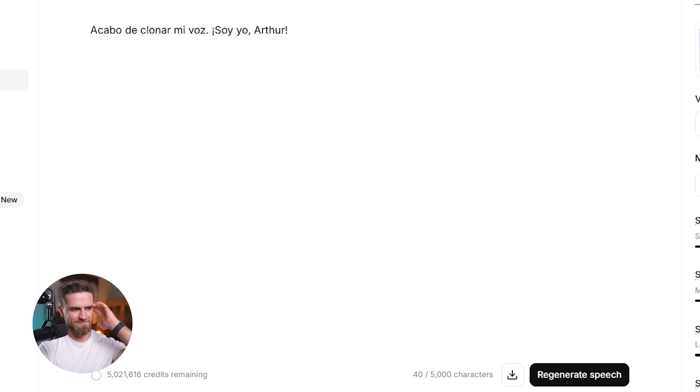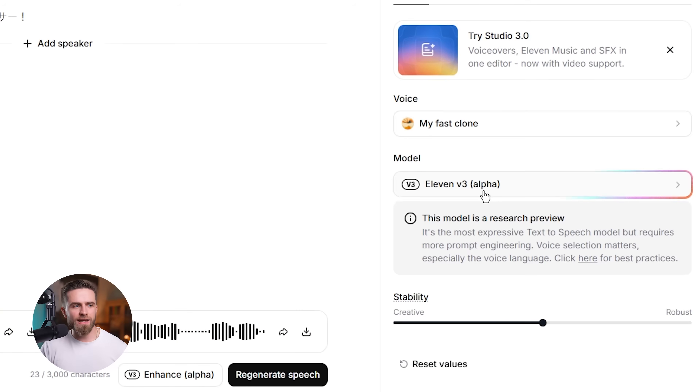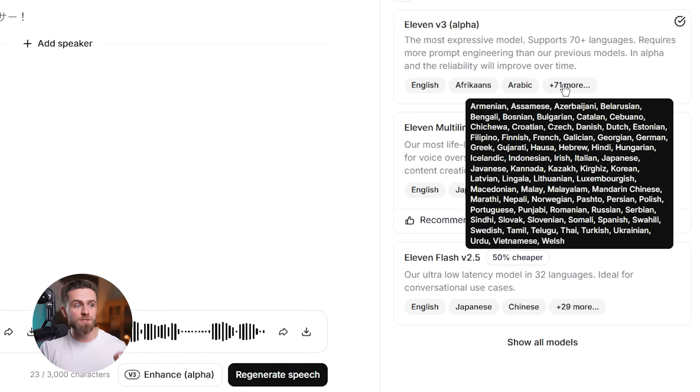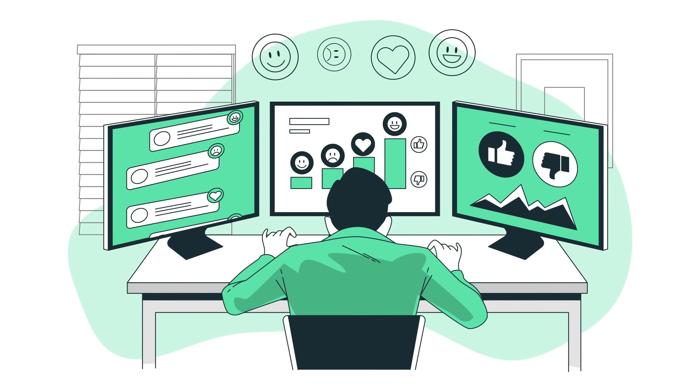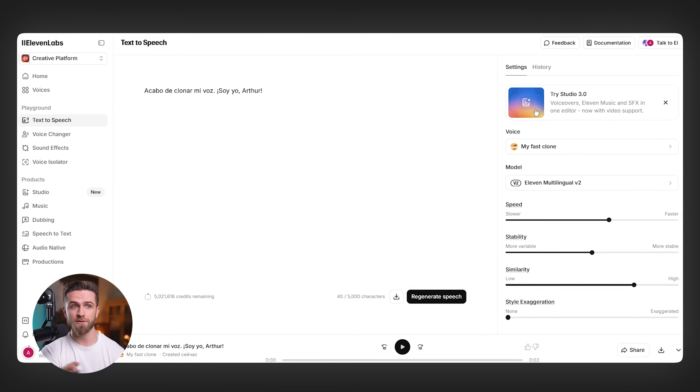Watch this: 'Acabo de clonar mi voz. Soy yo, Arthur.' That's my voice speaking Spanish — I don't speak Spanish, the AI does. 11 Labs supports over 70 languages with this tech. So if you're a content creator targeting multiple markets, a business building global training videos, or a course creator wanting to reach international audiences, you just 10x'd your reach without hiring a single translator or voice actor.